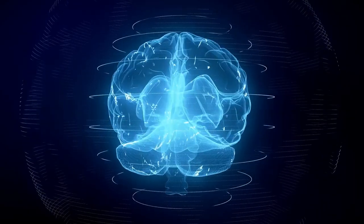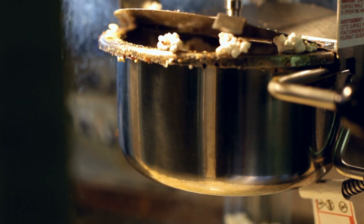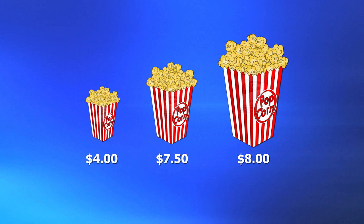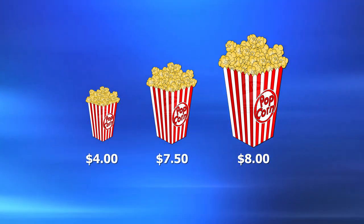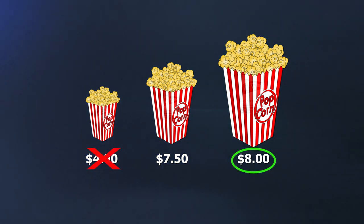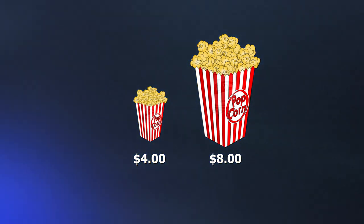What about a trick that we may be a little bit less aware of? Let's jump into the decoy effect. Imagine you're at the movie theater heading up to the concession stand to buy some popcorn, and you're greeted with three options: a small for $4, a medium for $7.50, and a large for $8. Your first thought is probably: who would pay $7.50 for a medium when the large is only 50 cents more? Here's the simple trick — the movie theater didn't give you the medium option so you'd buy a medium. They gave you the medium so you'd spend $8 instead of $4. Its sole purpose is to distract you from the fact that the large is twice the price of the small.